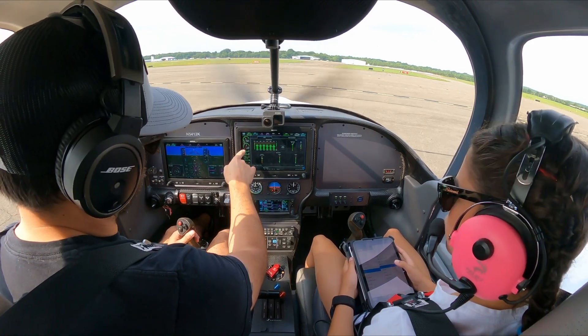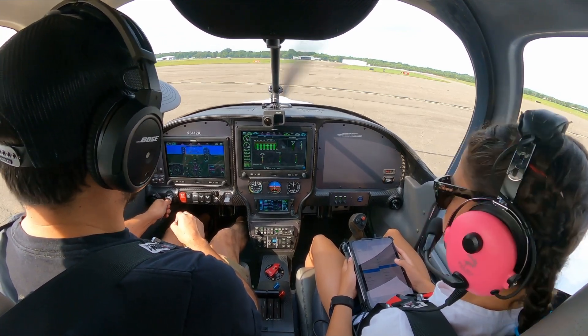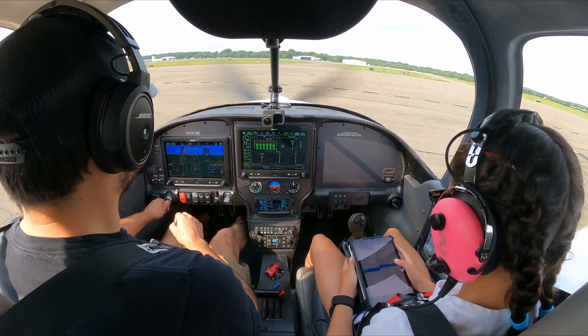48% power, 2,000 RPM. Going over to the right mag — 1,900, drop to 100, back to both. Good. Back to 2,000. Go to left — 1,890. Good. Back to both. Stop.